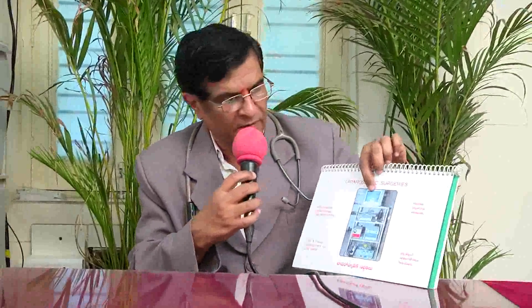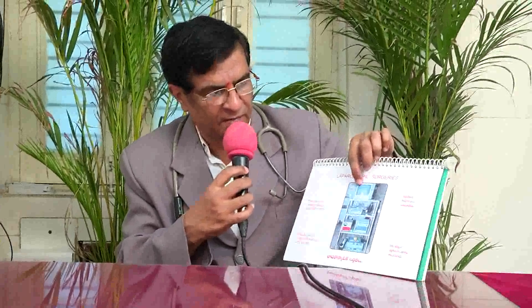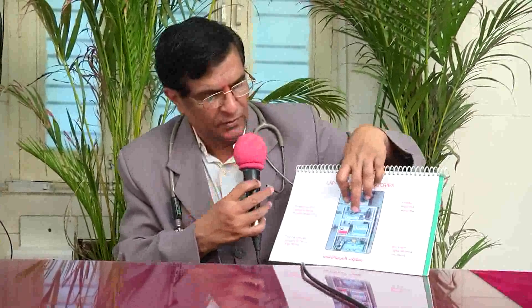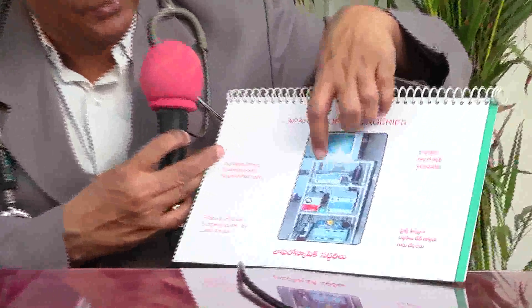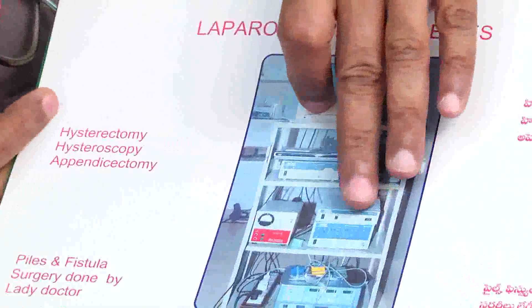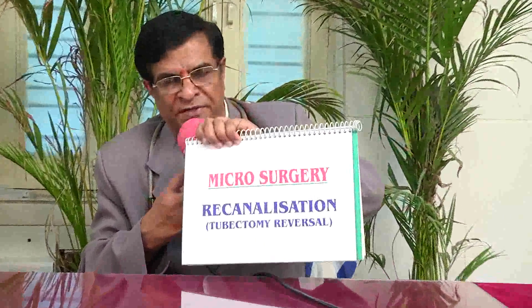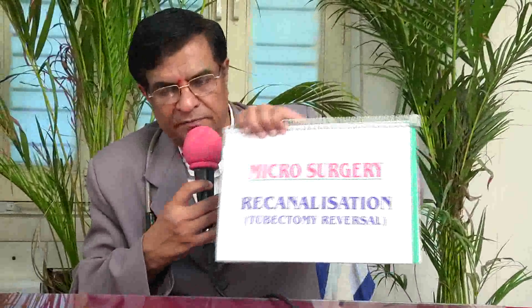This is the laparoscopy unit, used for abdominal surgeries. There is a TV-like monitor which gets the images. There is a light source, and above that is the video camera, which is adjusted through a telescope into the abdomen. That is known as laparoscopy.